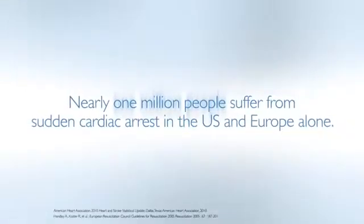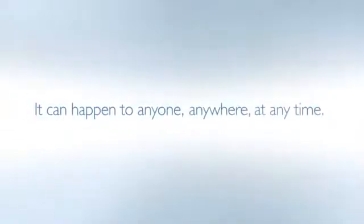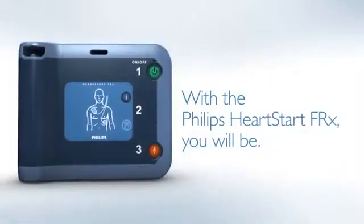Every year, nearly one million people suffer from sudden cardiac arrest in the US and Europe alone. It can happen to anyone, anywhere, at any time. Are you prepared? With the Philips HeartStart FRX, you will be.